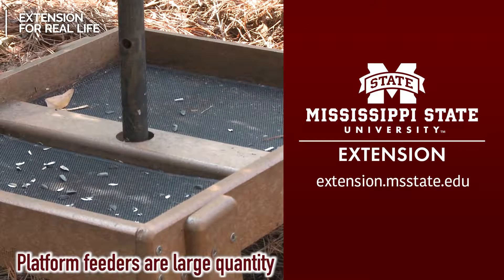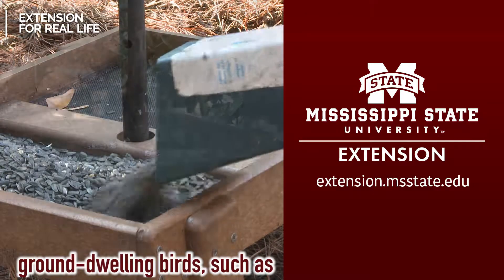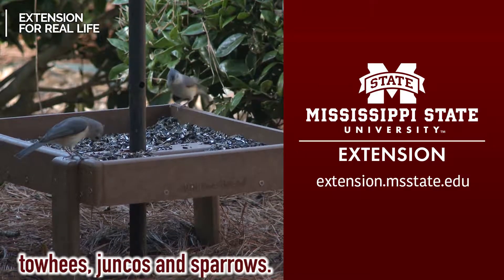Platform feeders are large quantity seed feeders and perfect for ground-dwelling birds, such as towhees, juncos, and sparrows.